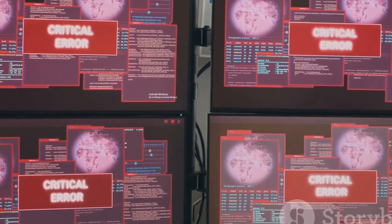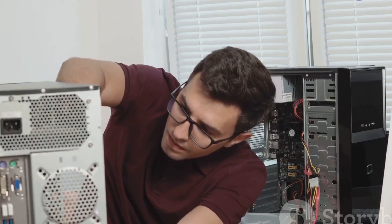Seven short beeps? That's a general exception error. This can be a tricky one, often related to the motherboard or CPU. Consult your motherboard's manual or manufacturer's support.